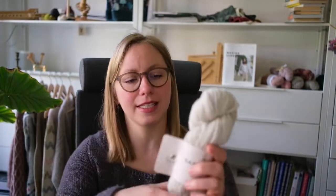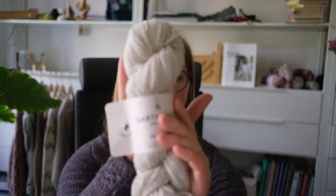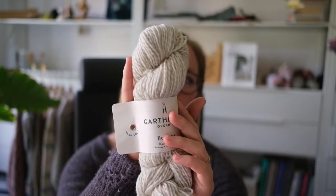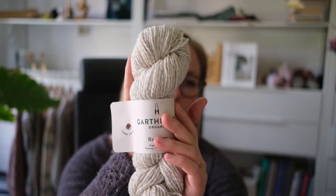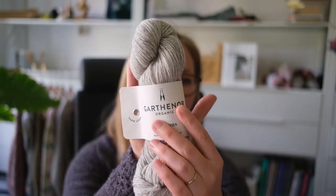Speaking of colors, let me quickly introduce all of them. If you're looking for project inspiration, we also have a blog post about this yarn where we introduce you to some patterns you might like. Really, any pattern that calls for DK weight yarn will work well — colorwork, texture, stockinette, cables, all of them. Going roughly from light to dark: Marble is a beautiful white with just a touch of gray, on the cooler side. Then we have Cinder, a gorgeous heathered light gray.